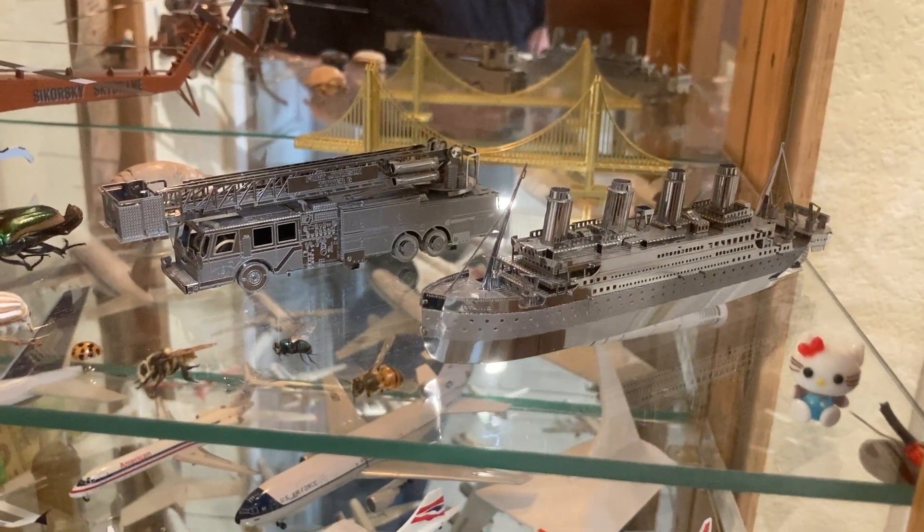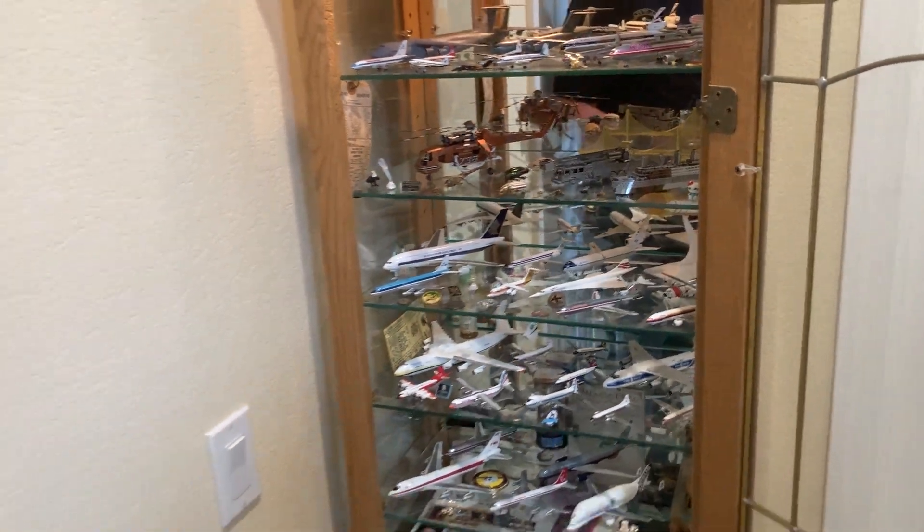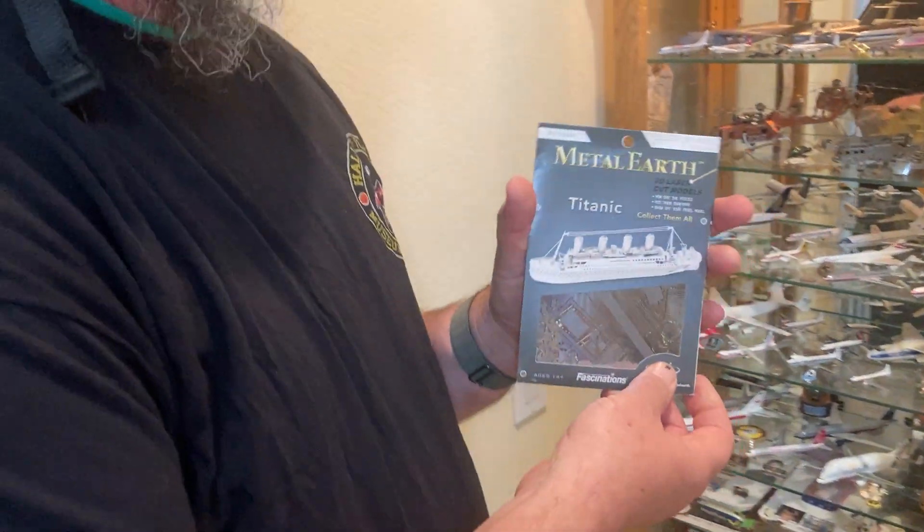Now each of these models took approximately a month to create. That Golden Gate Bridge was about a day. But this is how the model starts out.